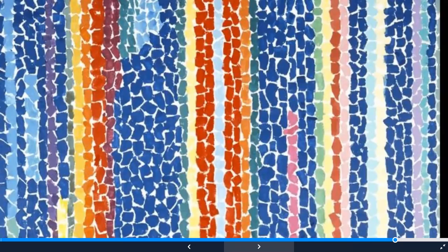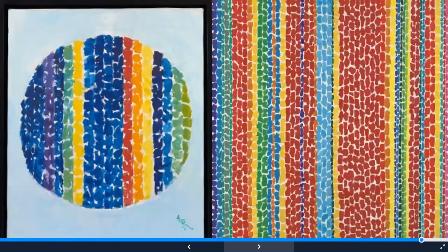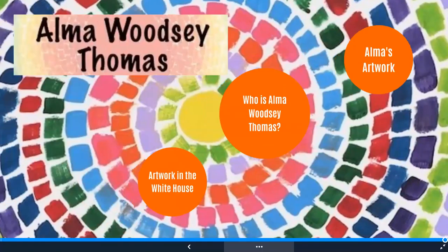Here's a painting where she arranged her brush strokes into stripes of color. And here are some more paintings with stripes of color — she even made a circle filled with vertical stripes. Thanks for learning about Alma Woodsy Thomas with me. I cannot wait to see what artwork you create inspired by her paintings.